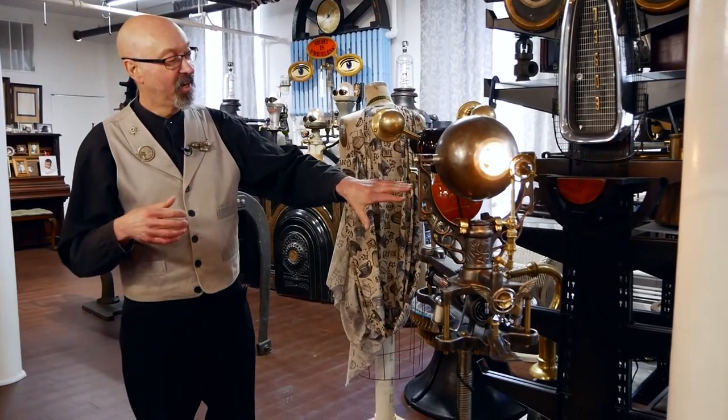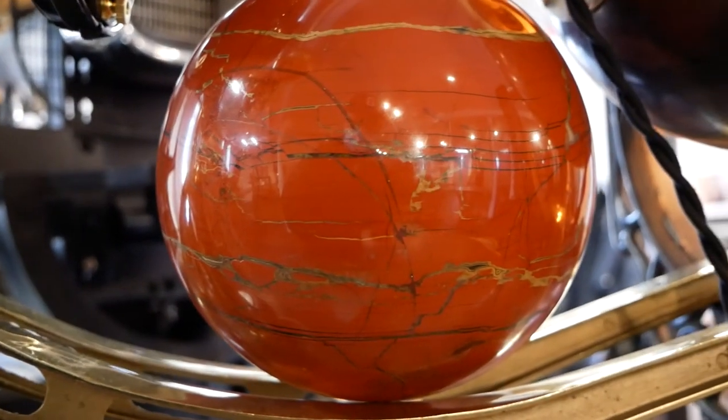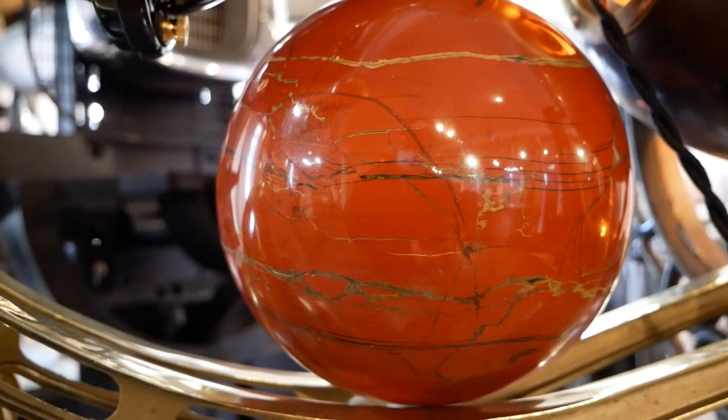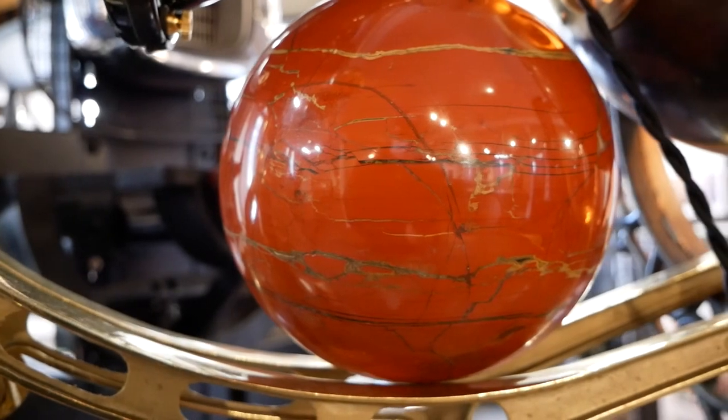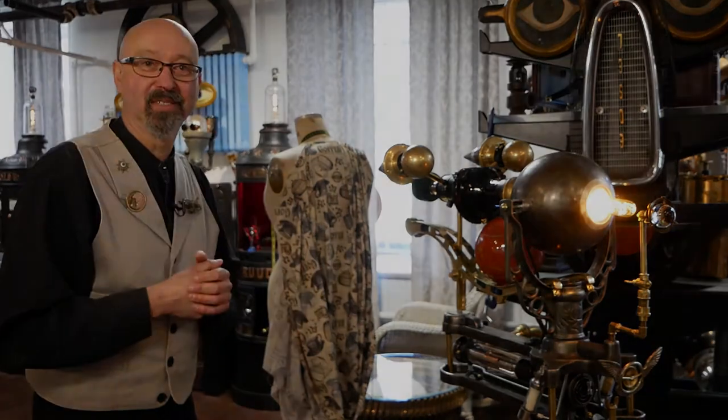And this red kind of sphere in the center is a stone. It's red, and it kind of reminded me of the planet Mars. And now there's a lot of movement and excitement in Mars exploration, so I thought it would be appropriate for the piece. Thank you.